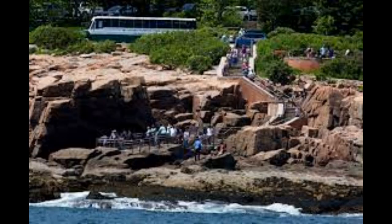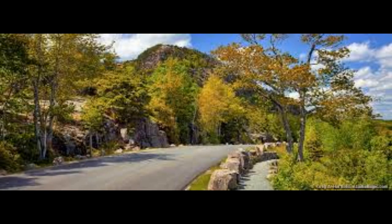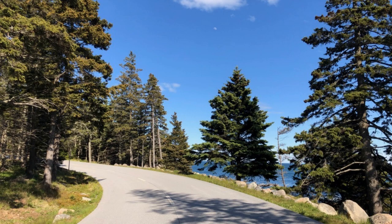Speed limit: the speed limit for the Park Loop Road is 35 miles per hour or slower where posted. Abide by this in order to allow for pedestrians, bicycles, and wildlife to share the road. When to go: the Park Loop Road is open from April 15 to November and closed in winter. Some of the best scenery can be enjoyed in fall during peak foliage, generally in early to mid-October. Weather permitting, the road is open 24 hours per day. Cost: $30 per car, valid for seven days.